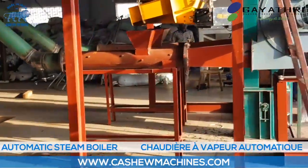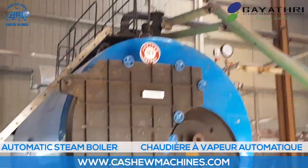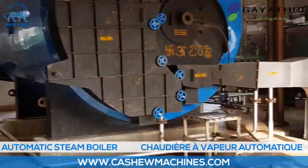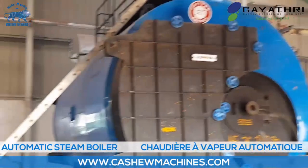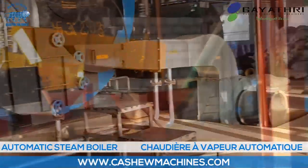Steam is extensively used in cashew processing — for steam roasting of raw cashew nut before shelling, and for heating the tray dryer for drying cashew kernel before peeling, for moisture reduction.